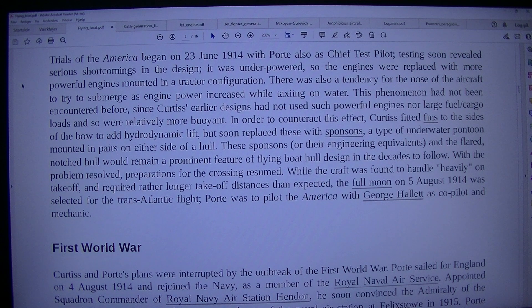These sponsons, or their engineering equivalents, and the flared notched hull would remain a prominent feature of flying boat hull design in the decades to follow. With the problem resolved, preparations for the crossing resumed. While the craft was found to handle heavily on take-off and required rather longer take-off distances than expected, the full moon on the 5th of August 1914 was selected for the transatlantic flight. Porte was to pilot the America with George Hallett as co-pilot and mechanic. First World War: Curtiss and Porte's plans were interrupted by the outbreak of the First World War.